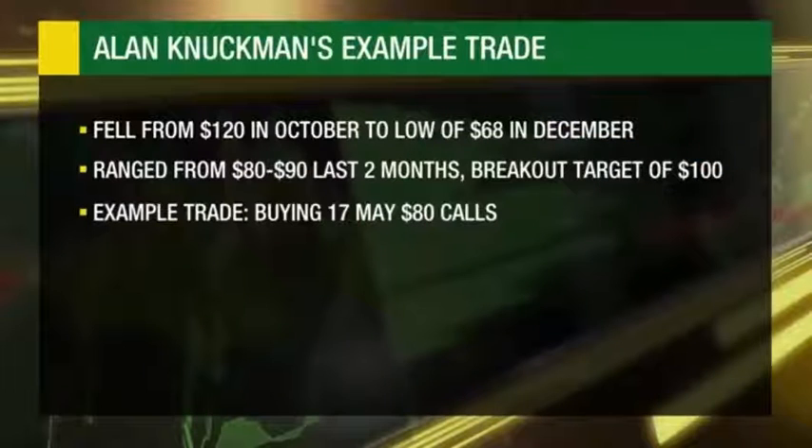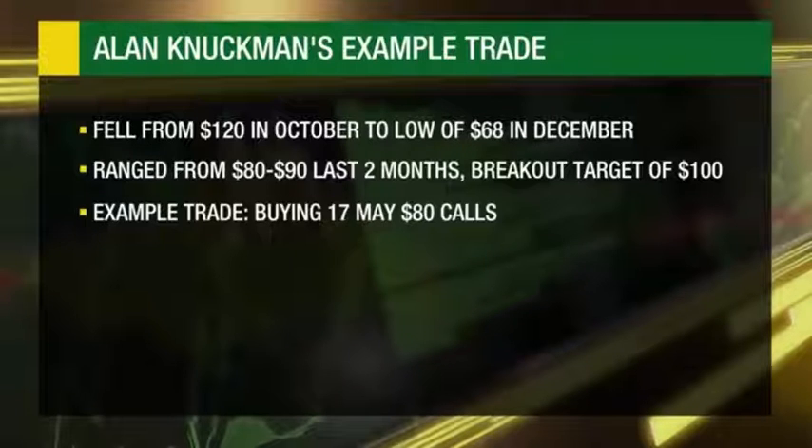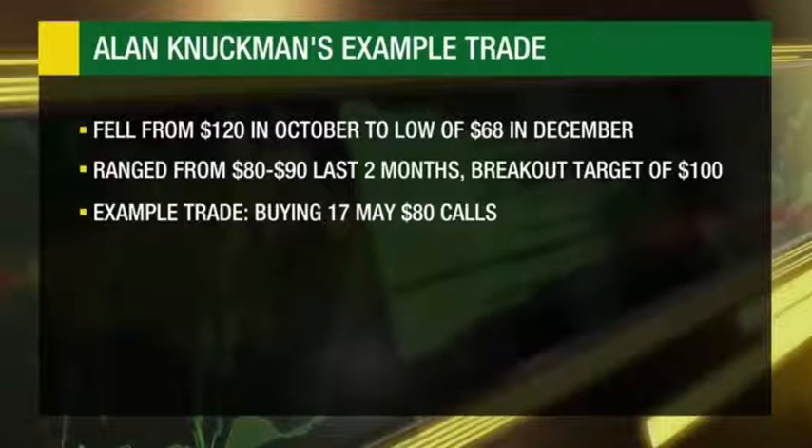We've had a big bounce off this bottom. What I'm looking at is an in-the-money call. With $80 as support, I'm looking at the $80 call for May — so it's got two months of time. My options volume indicator is seeing a lot of activity, some smart money going in. I'm looking for something to happen in the next couple of weeks. Because volatility is still relatively low, I'm buying two months of time instead of one, so I've got some extra time to be right.